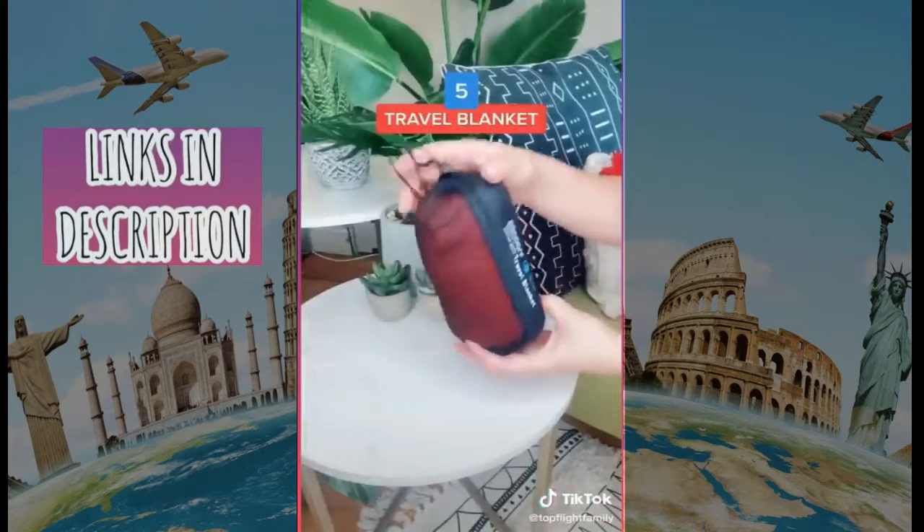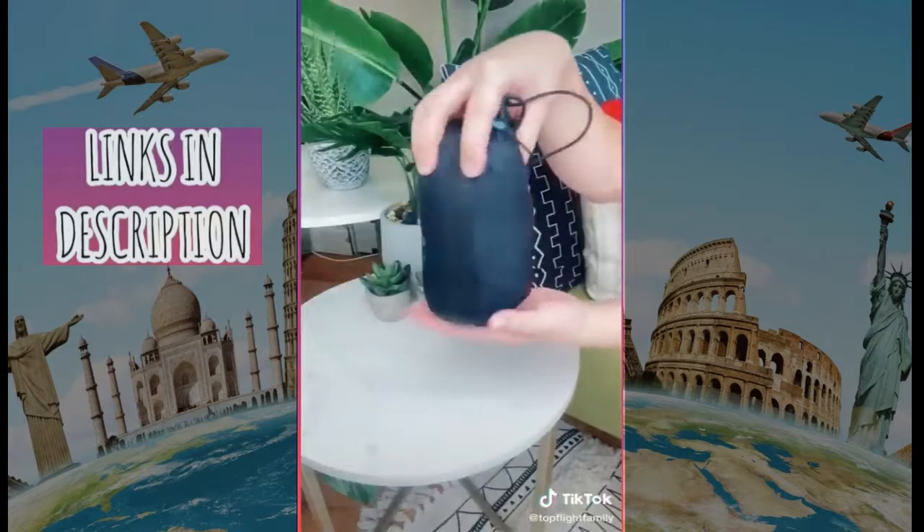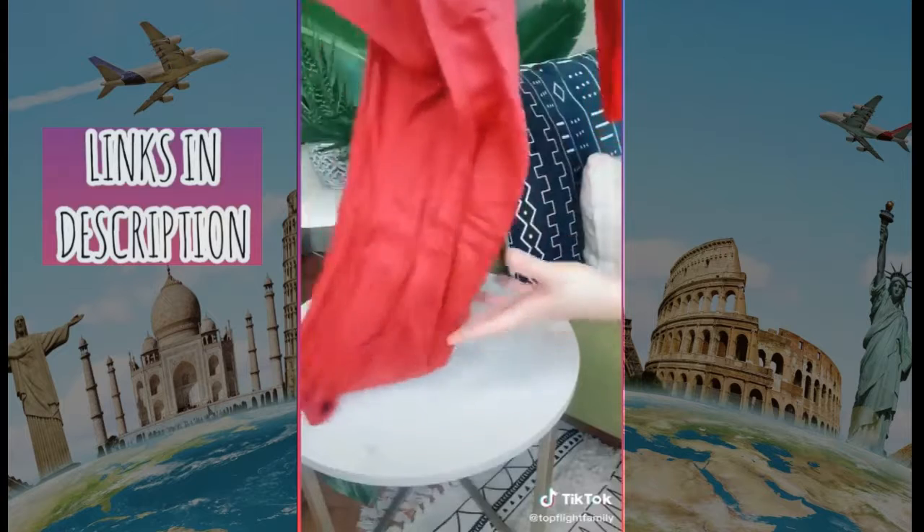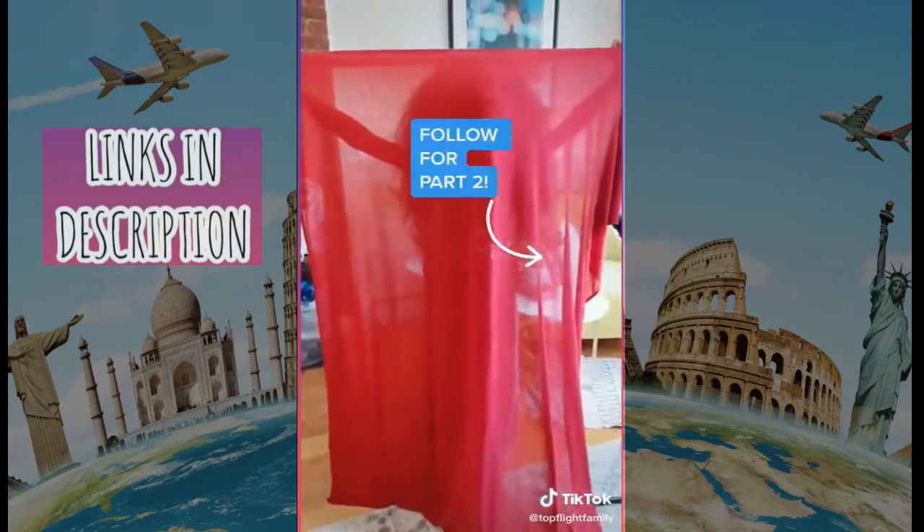I always bring my own travel blanket when I fly. This one rolls up into a small pouch. It's made of thin, super soft material that keeps you surprisingly warm, and it's actually really big when you open it up. Follow for part two!